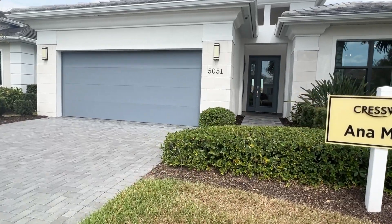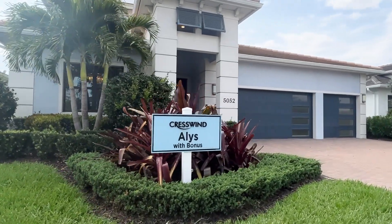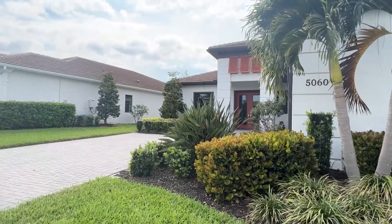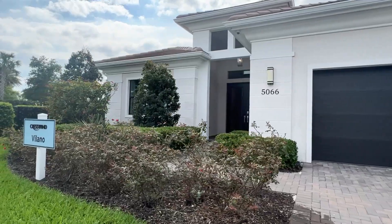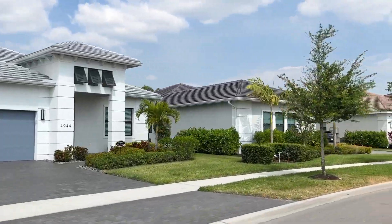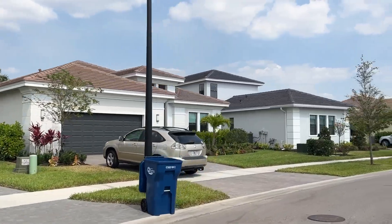Crestwind is built by Coulter. Homes in this community are concrete block and come standard with features such as paver driveways, walkways and lanais, GE appliance packages, LED lighting packages, granite countertops, and 18 inch ceramic tile flooring in the foyer, great room and wet areas, and wall to wall carpet in the bedrooms.